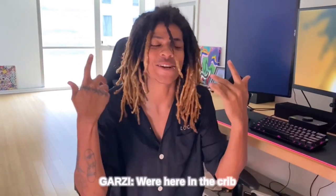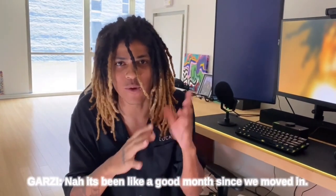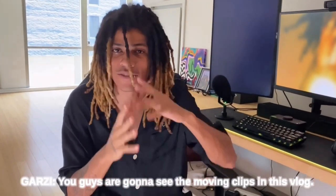All right, boys, so we're here in the crib. It's honestly been like two months or so — no, it's been like a good month since we moved in. You guys are going to see the moving clips in this vlog. It's been like a good month, over a month since that happened. And I know I said that day I would show you the apartment and all that good stuff. We never got to it. But here we are today.